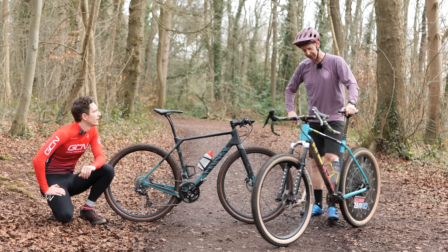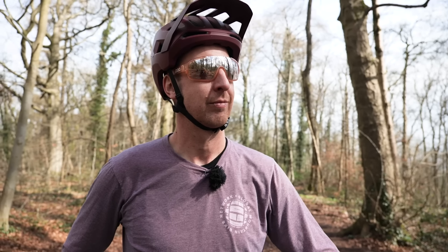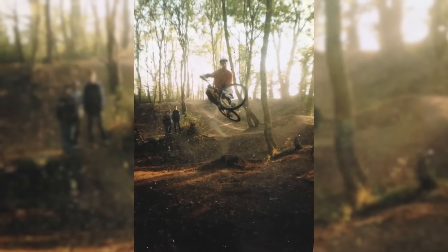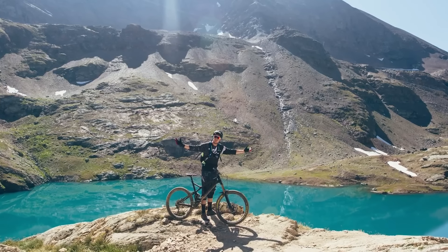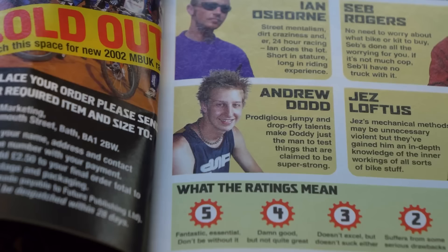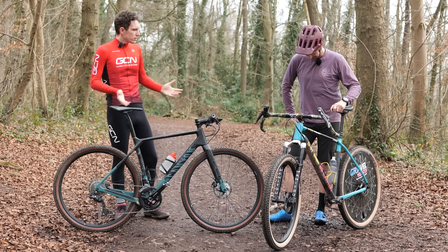This is Doddy. Despite his youthful good looks, he's been a mountain biker for a hundred years and has been heading up GMBN Tech since it started. There is a rumour that he once tried a road bike, but there were no witnesses and it has never been proven. He also claims not to own any spandex, which seems like a shame. Doddy, you seem to have missed a memo about wearing Lycra today, but that's okay.